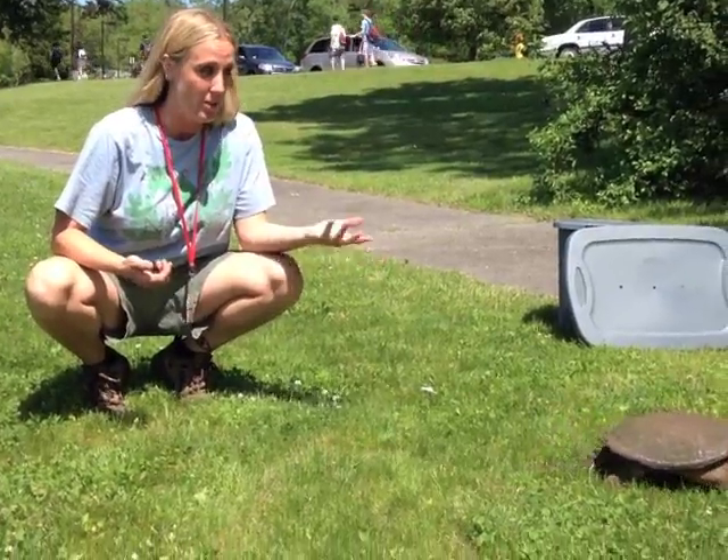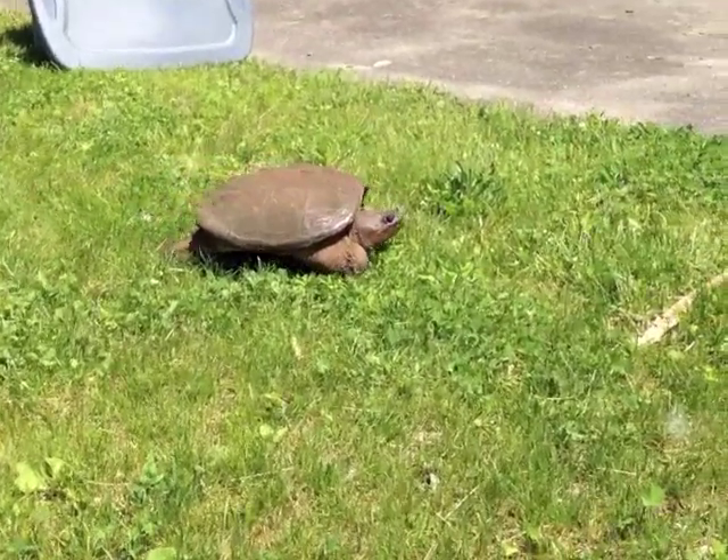This here is a young snapping turtle that's been at our high school, and it's been trying to cross the road to lay its eggs.